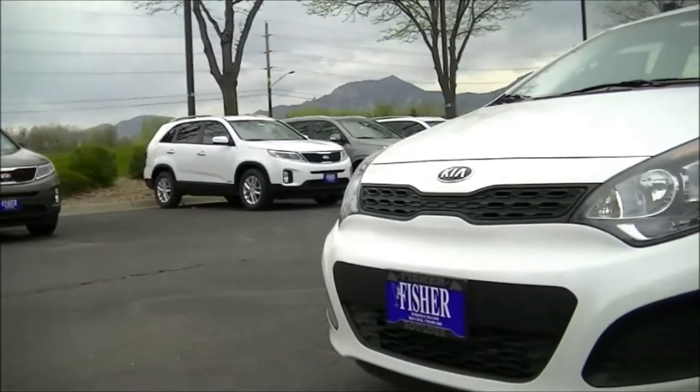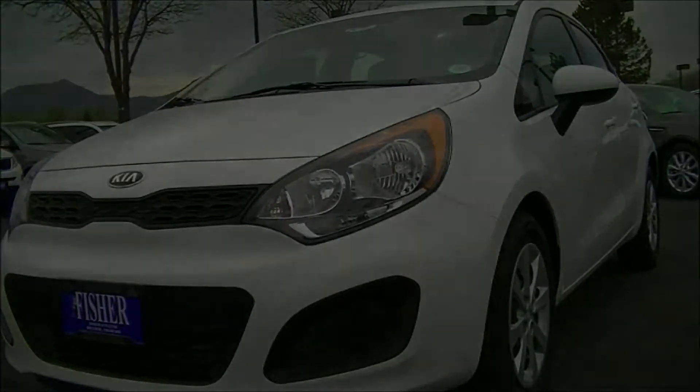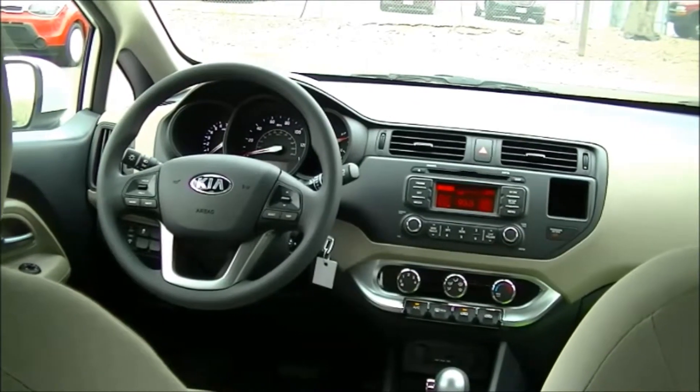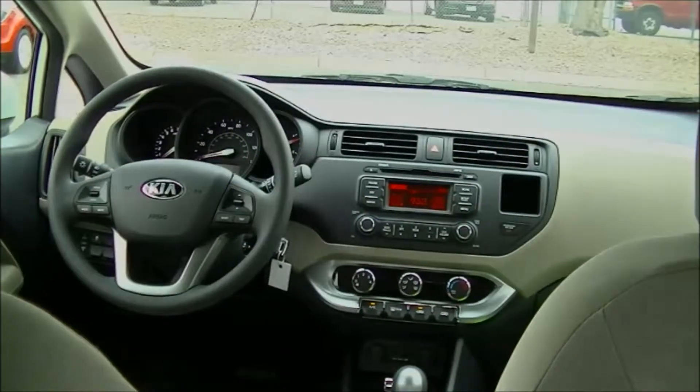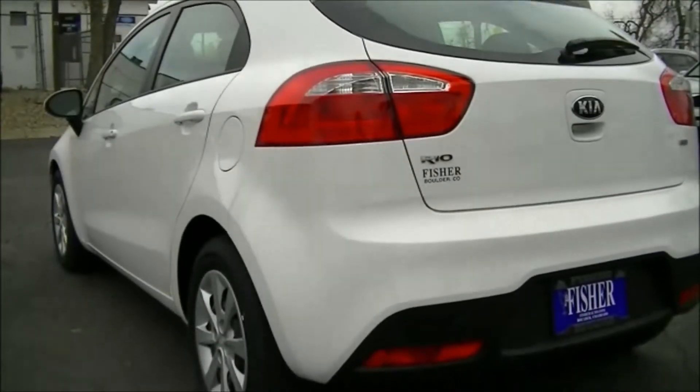To make everyday driving more convenient, the Rio offers available technologically advanced features like voice command navigation with real-time highway conditions from Sirius XM Traffic, and UVO, an infotainment system with voice activation technology.